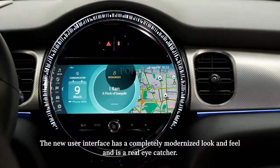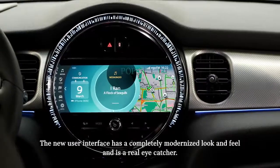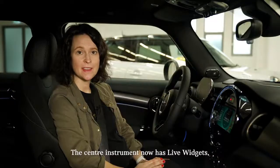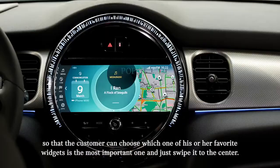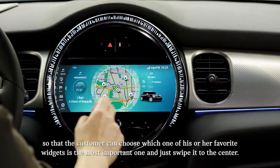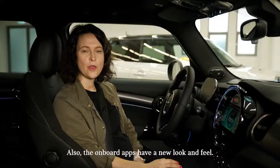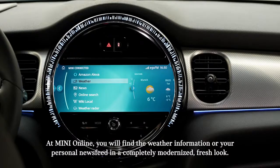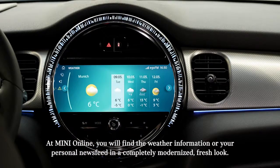The new user interface has a completely modernized look and feel and is a real eye-catcher. The center instrument now has live widgets, so the customer can choose which one of their favorite widgets is the most important one and just swipe it to the center. Also, the onboard apps have a new look and feel. At MINI Online, you will find the weather information or your personal newsfeed in a completely modernized, fresh look.